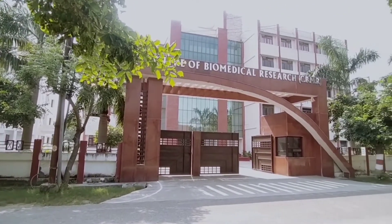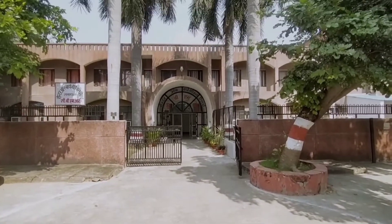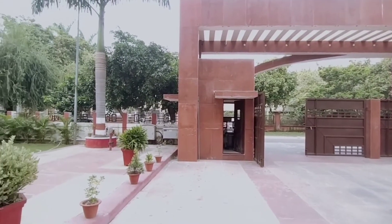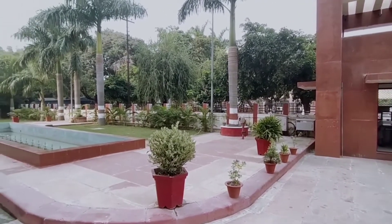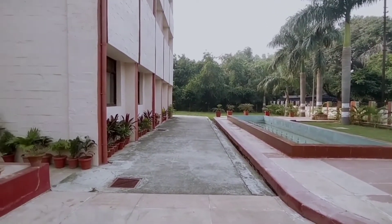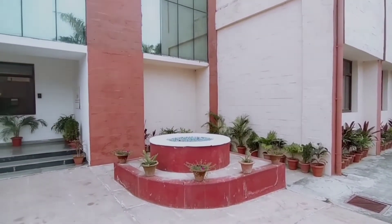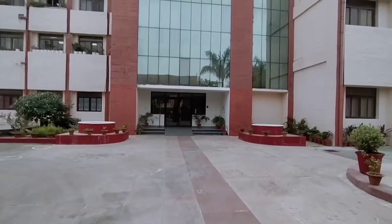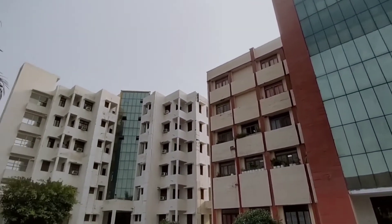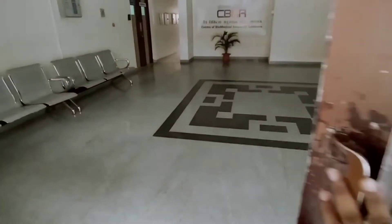This is the department of CBMR and this is the lab of CBMR. This is the main building of CBMR, and beside that building is the building of the boys' and girls' hostel. Now let me show you the inner view of the CBMR building.